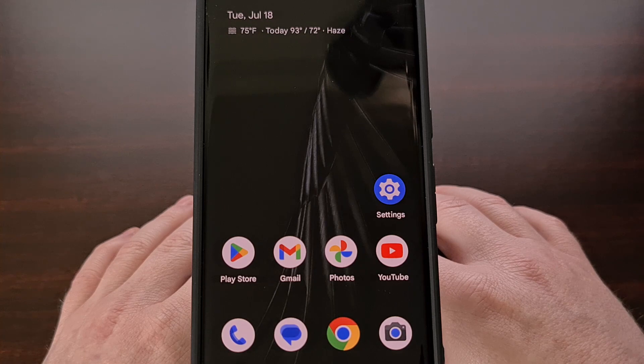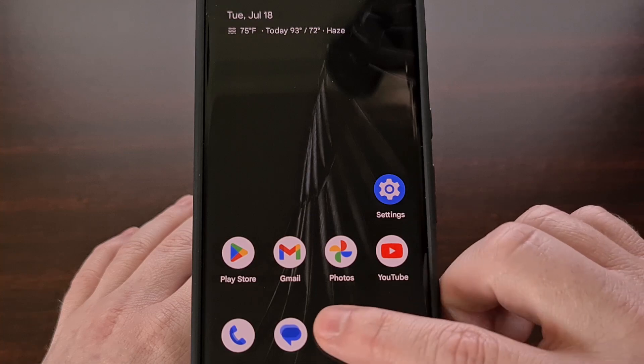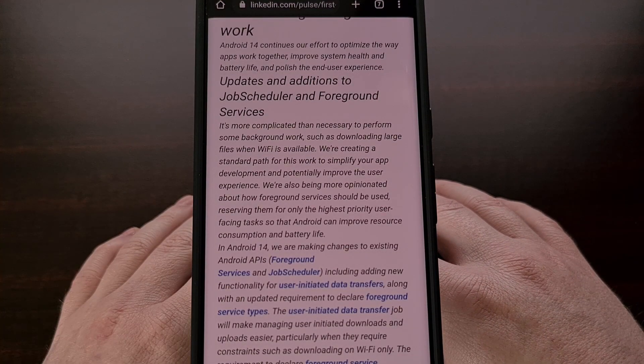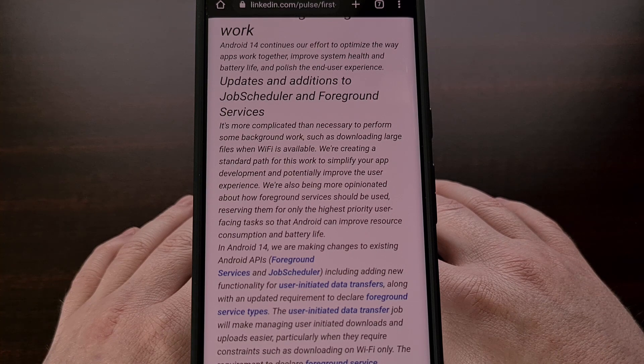We aren't going to be seeing anything major, like we had with Android 6.0 and the introduction of Doze Mode. However, the company has been focused on tightening up app permissions, tweaking two major APIs that Android uses, and bringing back the screen time since last full charge metric.